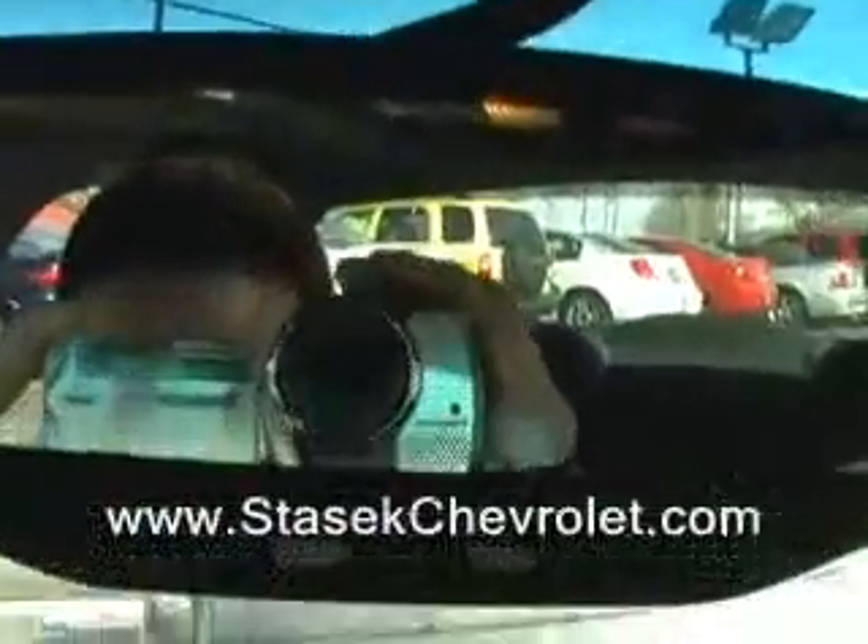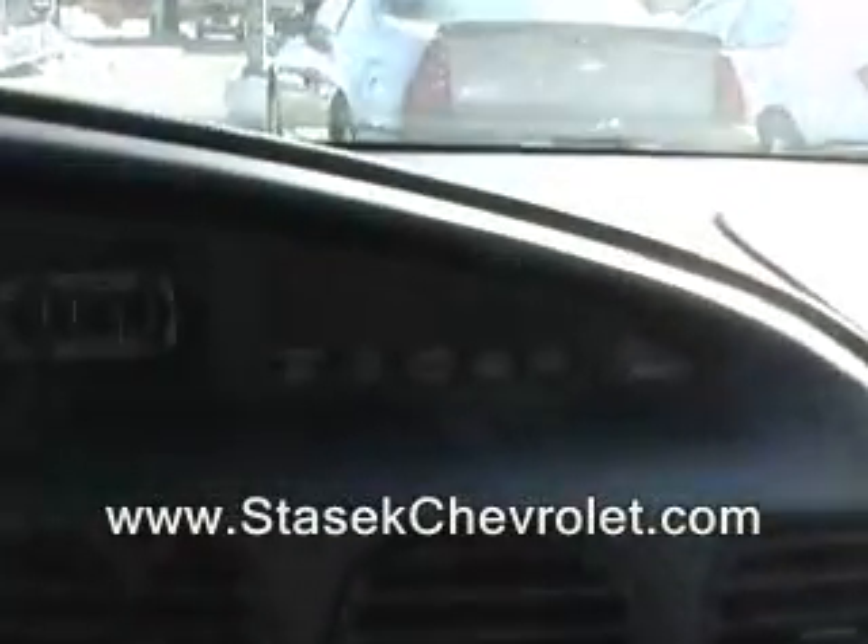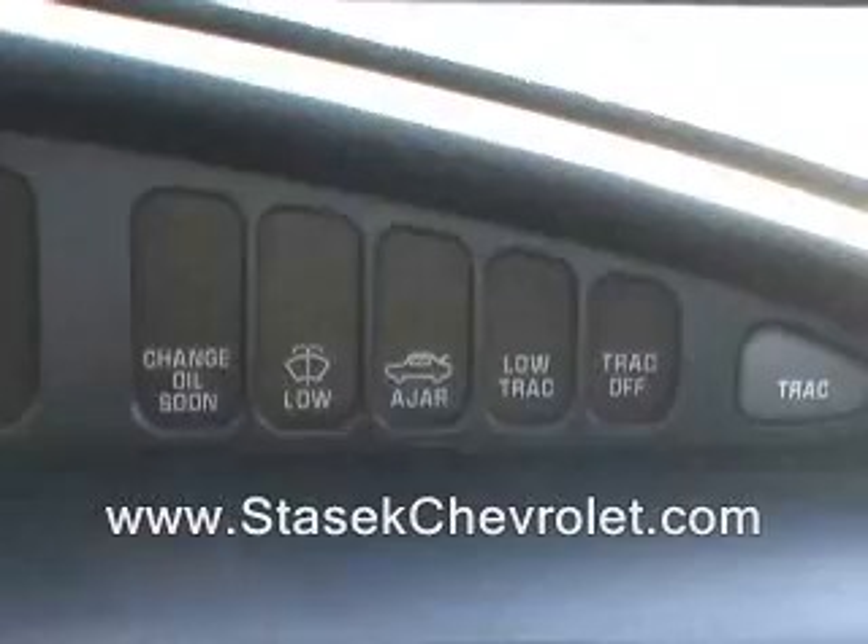Dual temperature controls and driver information centers. You've got the self-dimming mirror. You've got the sunroof — power, baby. Consoles, sport buckets, remote control lock and unlock.